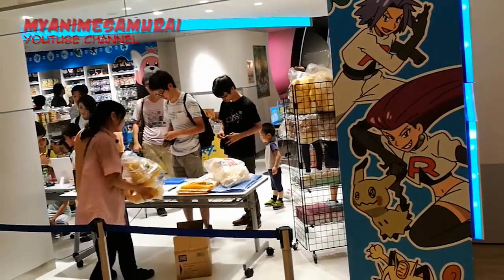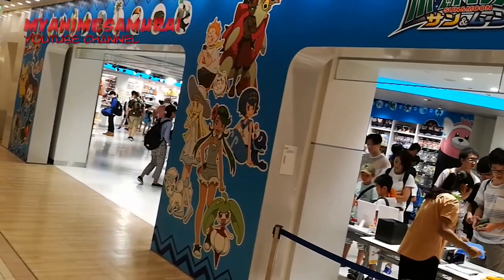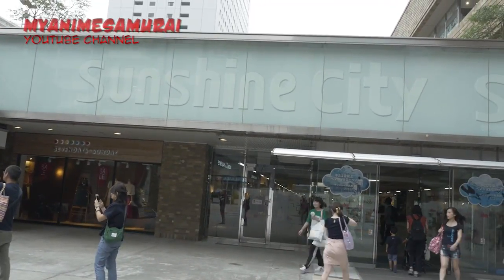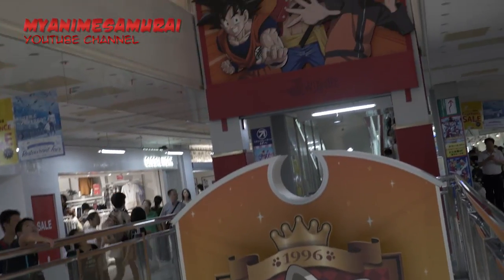Hello everybody and welcome to another MyAnime Samurai video. Today we will visit the largest Pokémon Center in Japan, located at Sunshine City Shopping Mall in Ikebukuro area, also home of Namco Nanja Town and J-World Tokyo Parks.